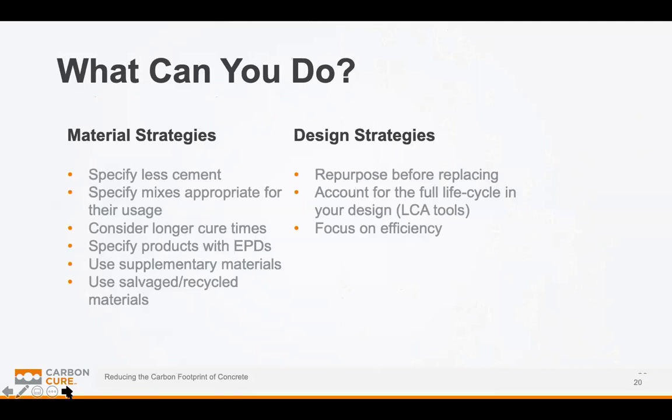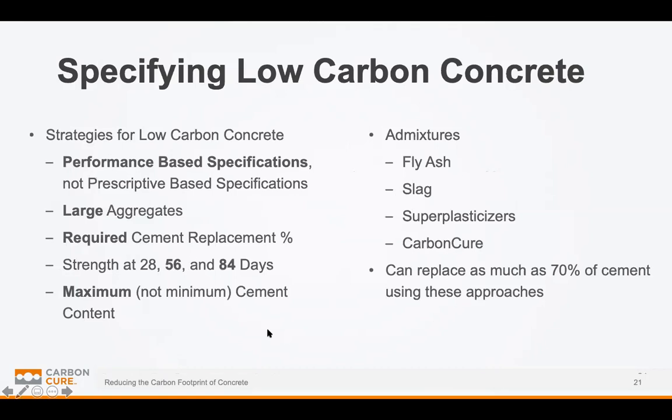For final thoughts — if you're interested in tackling the carbon footprint of building materials including concrete, here are some options. The first is simply looking at materials themselves: could you get away with a cement or concrete mixture that has less cement in it? Looking at EPDs is a really good way to get more information for decision-making. Using fly ash and slag are a good idea, along with any salvaged or recycled materials. From a design strategy perspective, the best thing to do is to repurpose existing buildings as much as possible, look at the full life cycle impact of your design using LCA tools like Athena, and continue to focus on operational efficiency.